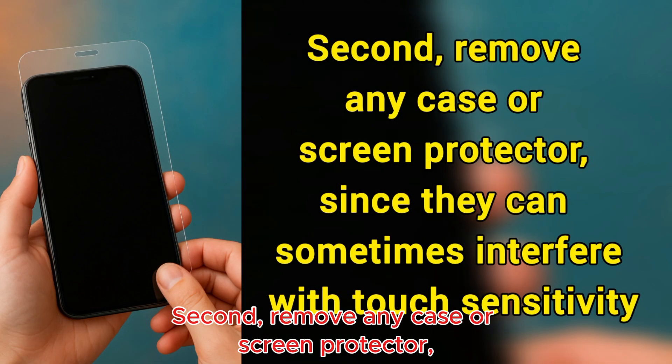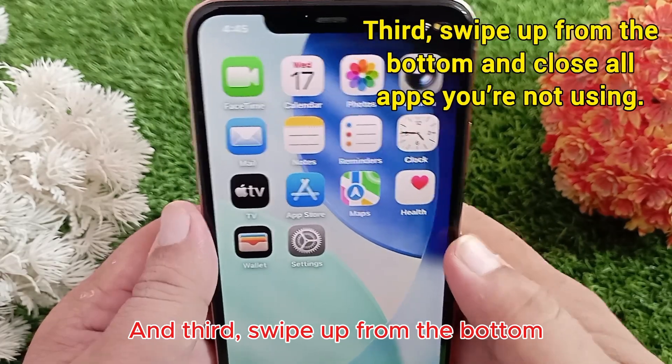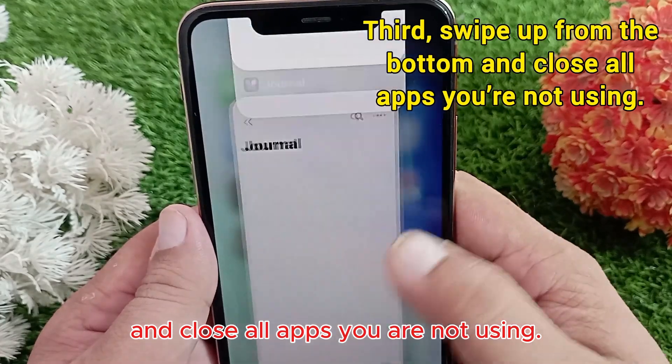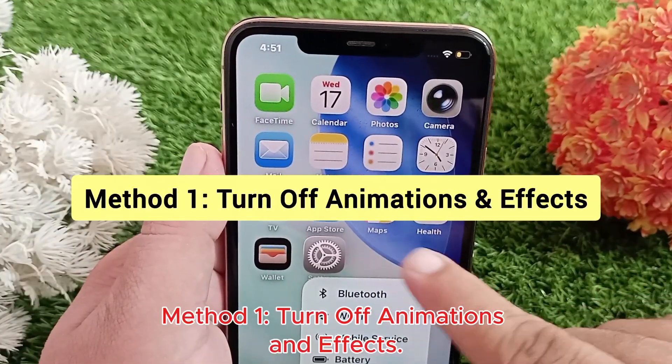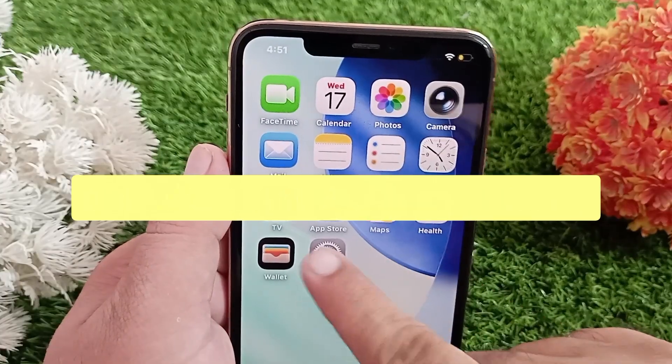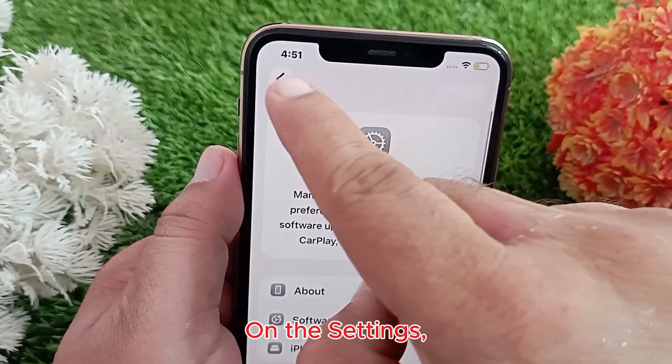Third, swipe up from the bottom and close all apps you are not using. Method one: turn off animations and effects. Go to the Settings app.